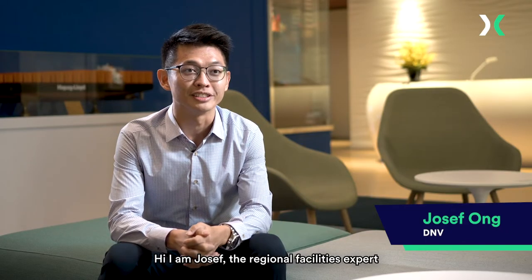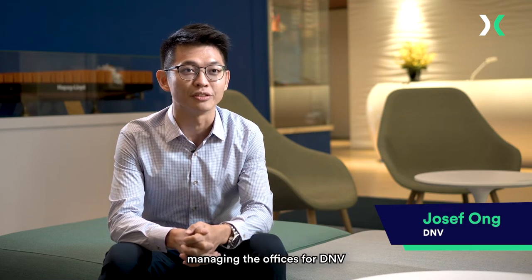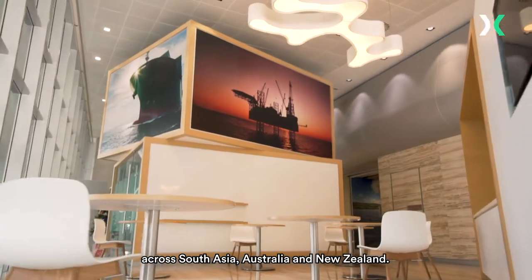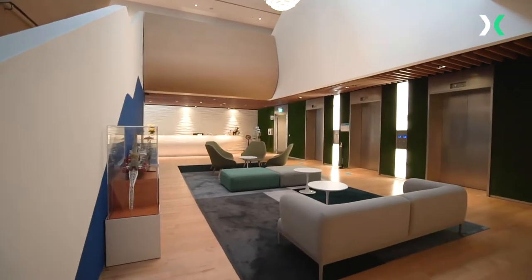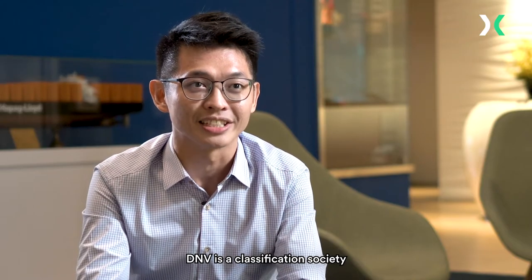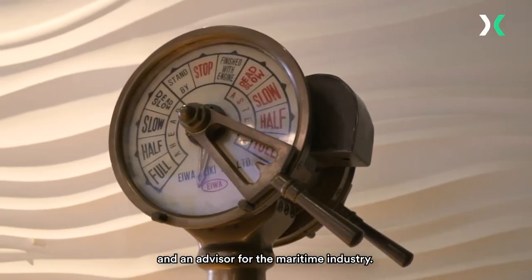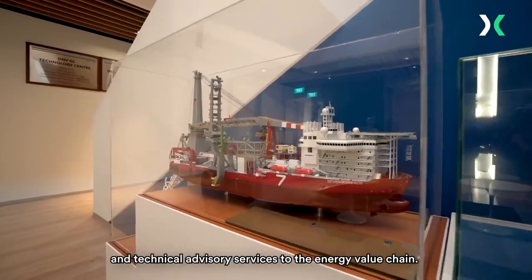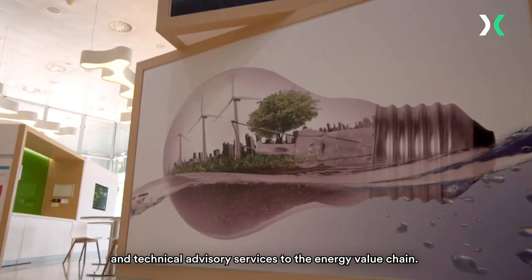Hi, I'm Joseph, the regional facilities expert managing the offices for DNV across South Asia, Australia and New Zealand. DNV is a classification society and an advisor for the maritime industry. We deliver testing, certification and technical advisory services to the energy value chain.